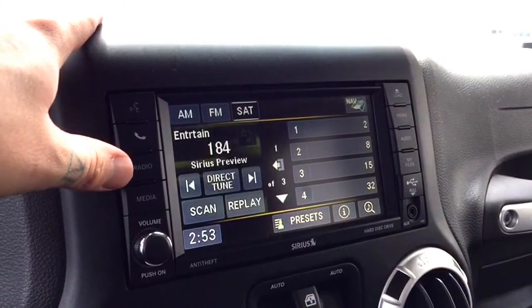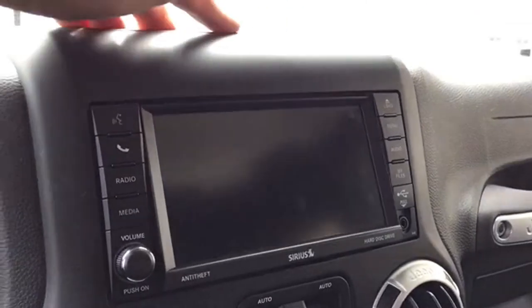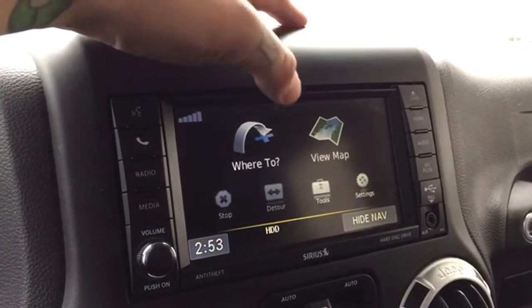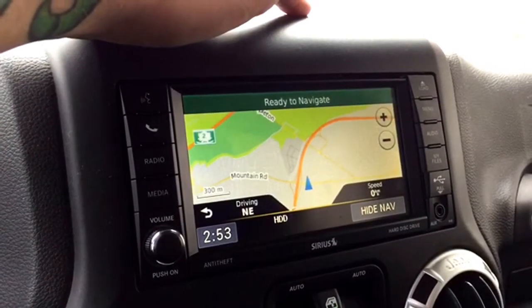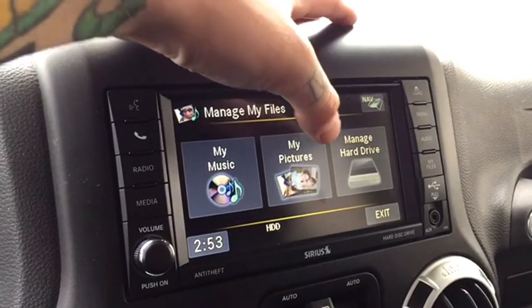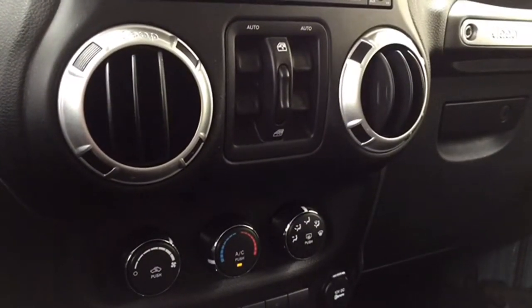Your free preview for SiriusXM satellite radio is available upon purchase. You can hook up your MP3s and iPods wirelessly thanks to the UConnect wireless media connections. There's a hidden disc drive so you can play CDs, and GPS navigation to guide you through parts unknown. There are audio settings to make your Wrangler sound top-notch, and internal storage for pictures, music, and files.